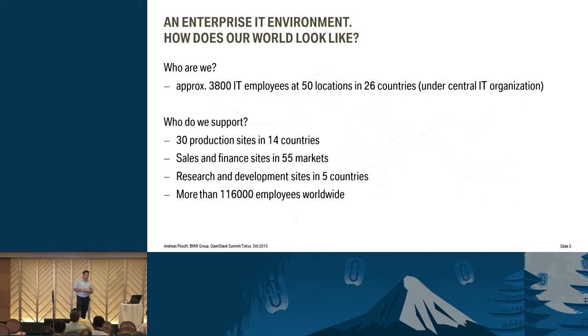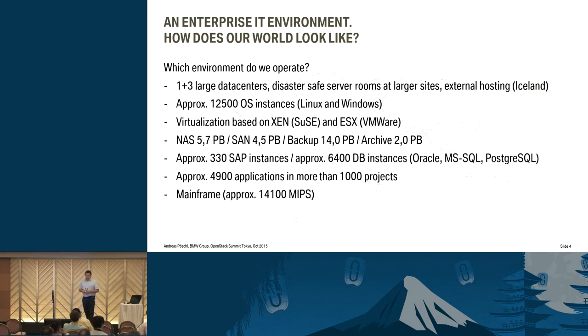We've got more than 116,000 people working for BMW, and we support all those people and assets. We've got one huge data center in Munich — our enterprise data center — and three regional ones in the States, South Africa, and Oxford. At every plant we've got two data centers to support the local production. Some years ago we called them data centers; now they are just disaster-safe server rooms — they didn't change in size, it was just a naming convention. We also have external hosting in Iceland for our HPC servers, for the number crunchers.